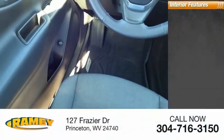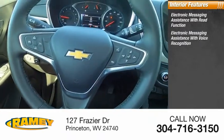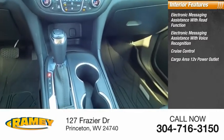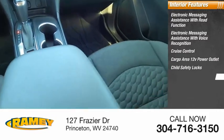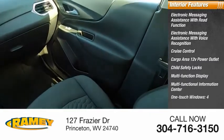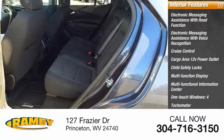Inside you'll find electronic messaging assistance with read function, electronic messaging assistance with voice recognition, cruise control, cargo area 12-volt power outlet, child safety locks, multifunction display, multifunctional information center, one-touch windows (four), tachometer, airbags, passenger occupant sensing deactivation.